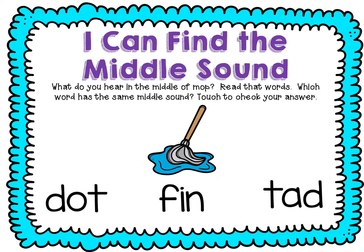Let's find the middle sound. Let's roller coaster the word mop. Ready? M, ah, p. Ah, ah. What letter says ah? O. So we have an O in the middle of mop. Let's find a word that has the same middle. Can you point to which one has the same middle as mop? Great job! This one. Let's sound it out. D-ah-t. Dot. Dot has the same middle as mop.